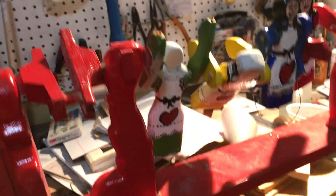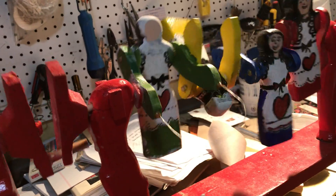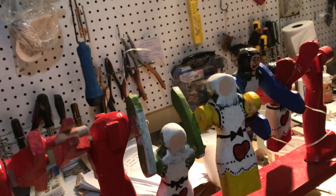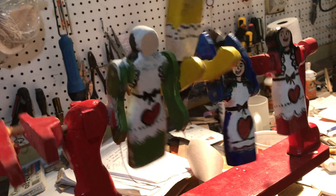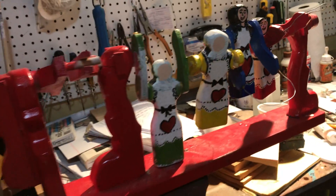My little girls are all on the men now, except for the little girl in the yellow dress — she's standing on her head with that bulk on the head. I'm going to get her skipping. So I just have to paint them up and yeah, all done.